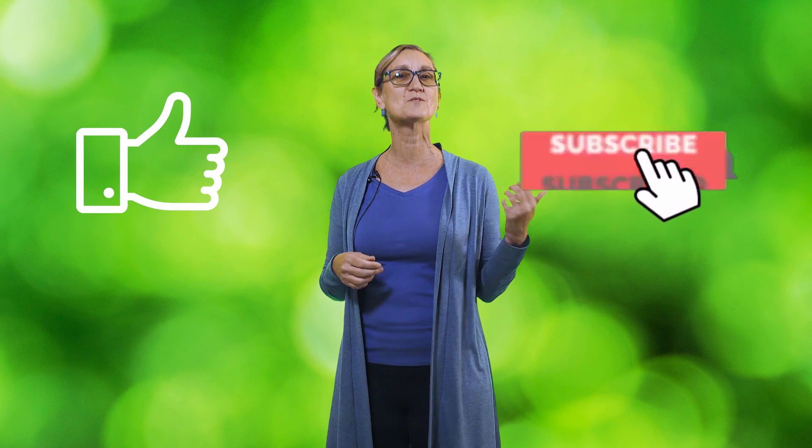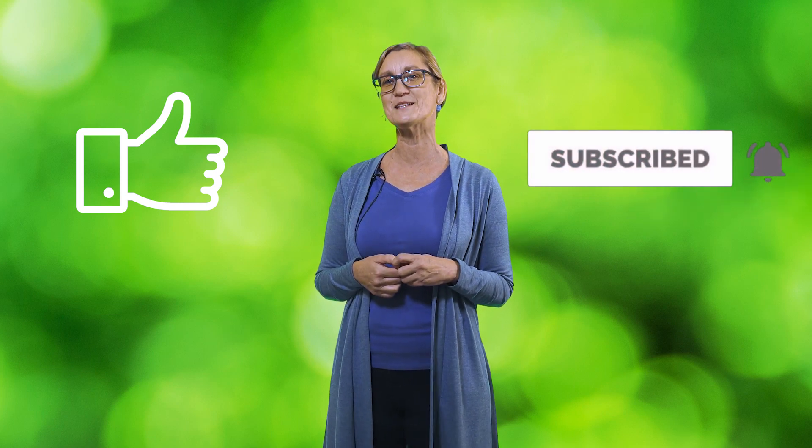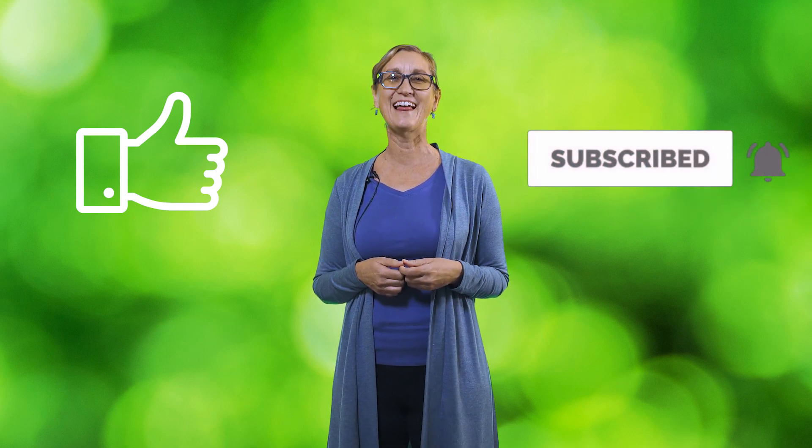If you found this helpful, please give it a like. I would love it if you added a comment or question below and then go ahead and subscribe for more wellness videos from our team. This is Leigh, stay happy and healthy.